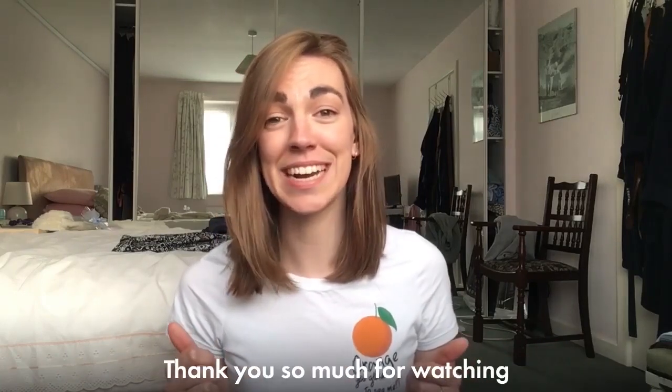I'm going to go and do a Zoom quiz with my family now. Thank you so much for watching and I will hopefully see you all soon.